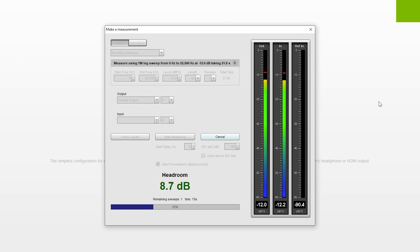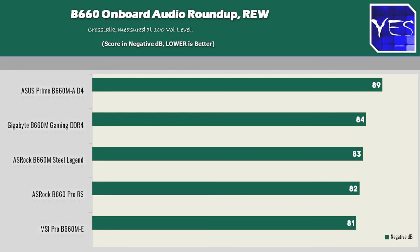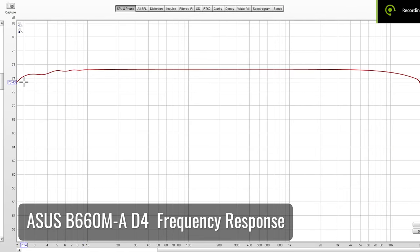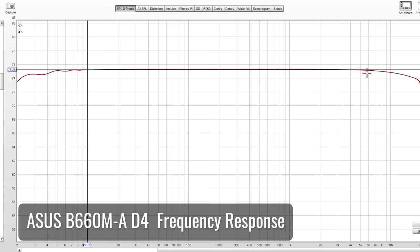Onboard audio on all five motherboards was fine. If you've got a mid-range, easy-to-drive pair of headphones, they'll be absolutely fine on any of these boards. The ASUS came out on top, scoring minus 89 decibels of crosstalk and having the best — closest to flat — frequency response curve. Although the other four performed in a pretty similar league, and nothing was over-the-top terrible, the ASUS did perform a bit ahead of the other four.